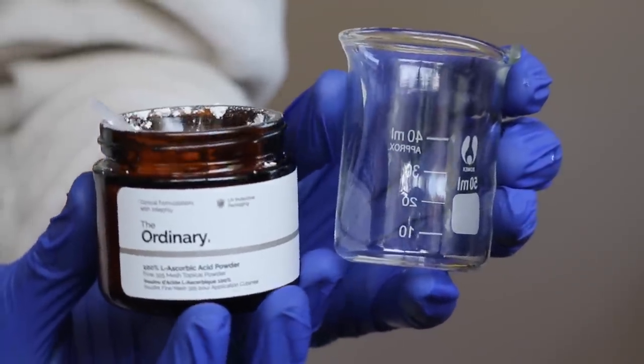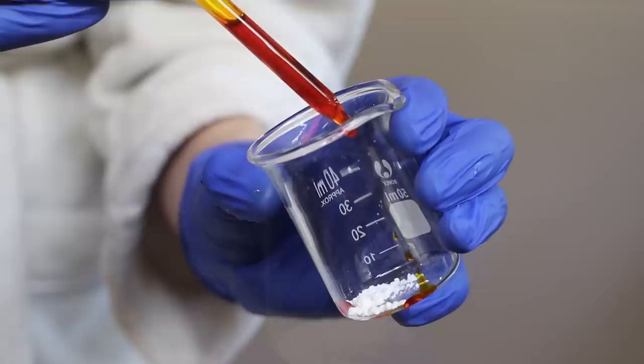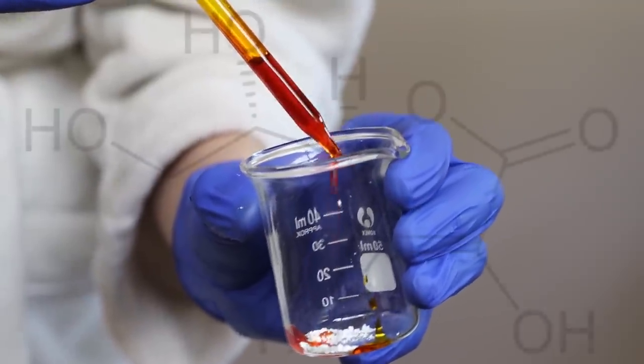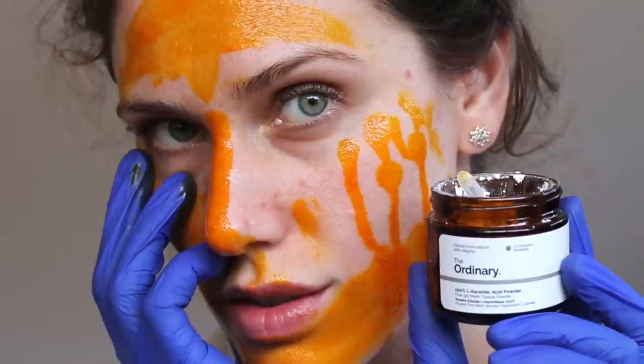The Ordinary's 100% L-ascorbic acid powder. You may have heard of this inexpensive vitamin C product from The Ordinary, but do you know what L-ascorbic acid actually is? Today we're going to talk about the science and chemistry of ascorbic acid, and why it's actually different than vitamin C. L-ascorbic acid is often called the most potent form of vitamin C, but ascorbic acid and vitamin C aren't actually the same thing. Vitamin C is more of a complex, whereas ascorbic acid is one piece.